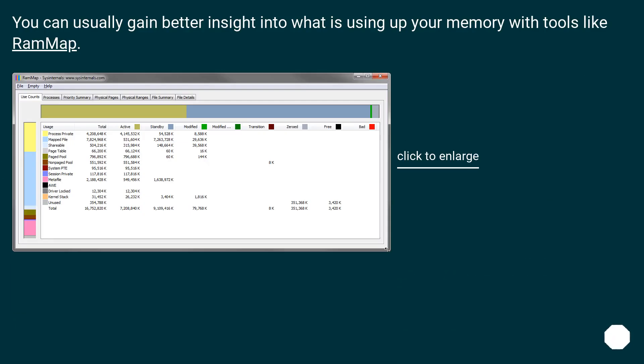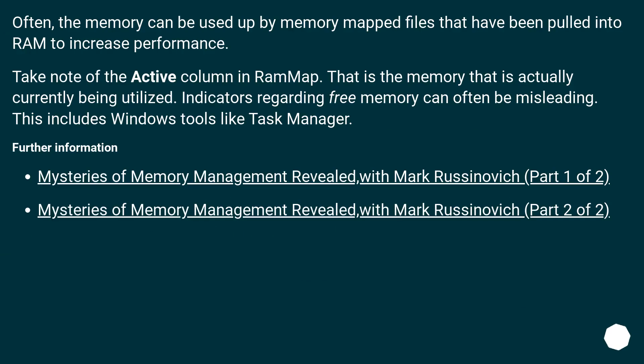You can usually gain better insight into what is using up your memory with tools like RAMMap. Often, memory can be used up by memory-mapped files that have been pulled into RAM to increase performance. Take note of the Active column in RAMMap — that is the memory that is actually currently being utilized. Indicators regarding free memory can often be misleading, including Windows tools like Task Manager.